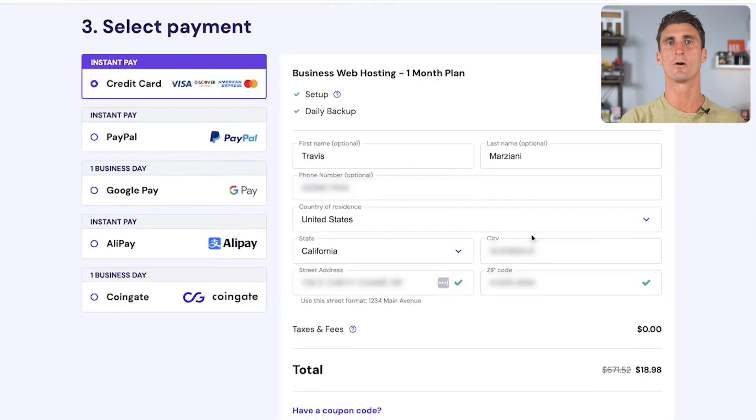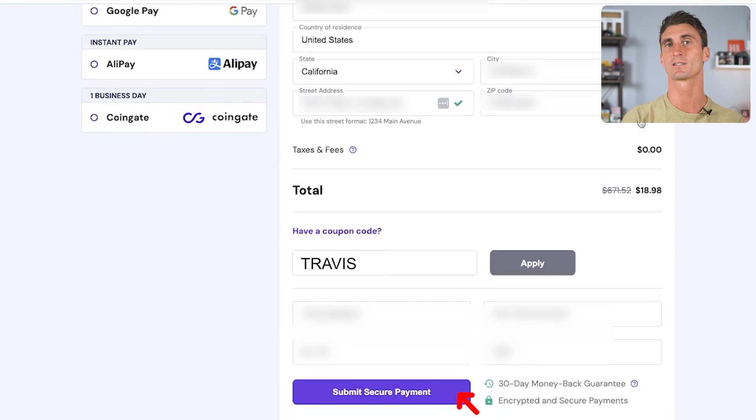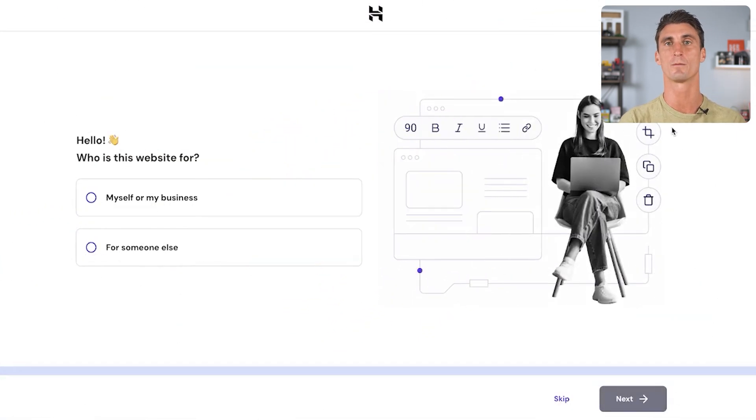After you've selected that, scroll down and fill out your billing information and personal details, as well as your first and last name and your address. Don't forget to use coupon code Travis right here and you'll get that extra 10% off. Put in all your payment details, click submit, and you're done with the first step of starting your WooCommerce website.